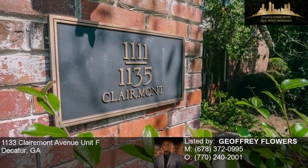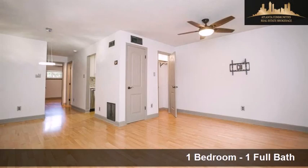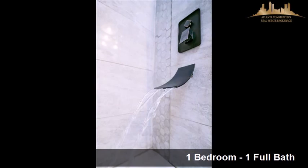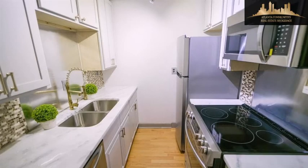This property is a one bedroom, one full bath home. Interior features of this property include a first-floor master, Energy Star approved appliances, natural stone countertops, and energy-efficient windows.